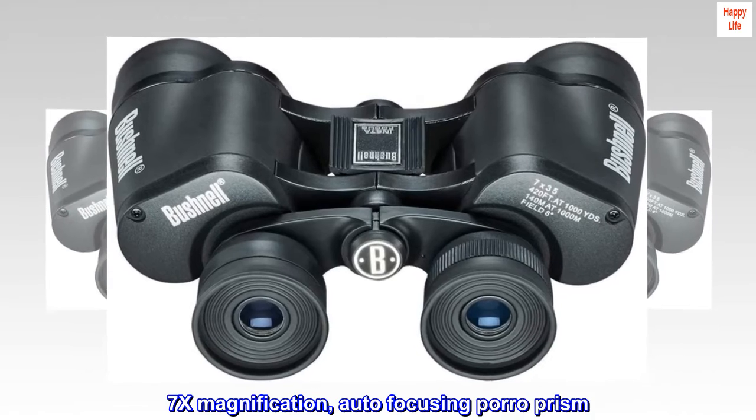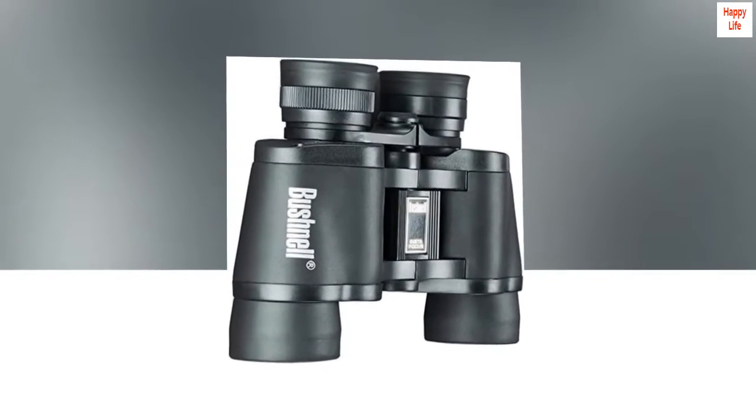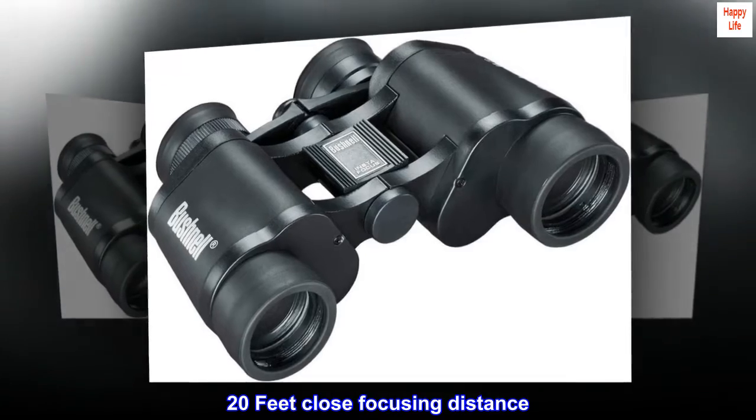7x magnification, auto-focusing Poro prism. 35mm lens diameter, 21 oz. weight. 20 feet close focusing distance.